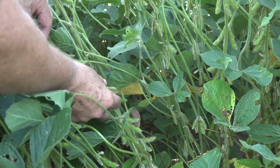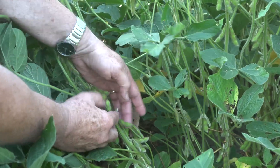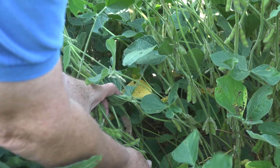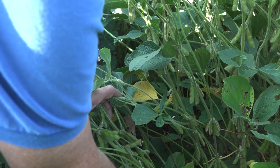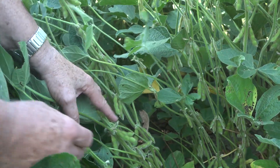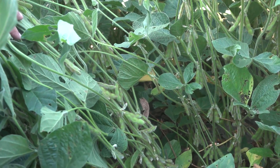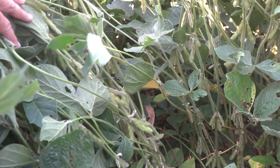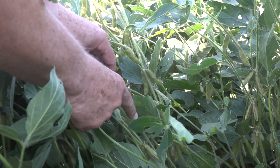The nematode has started to develop the ability to overcome the resistance from PI 88788. That ability to overcome it is not 100% across all soybean fields, but we're certainly seeing it in many places across the Midwest. Planting PI 88788 is still better than planting susceptible varieties — it's still good protection.